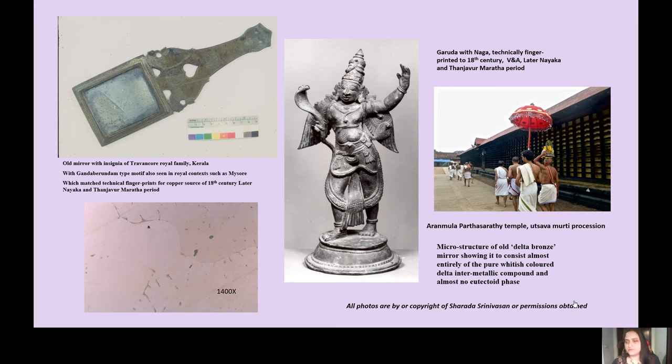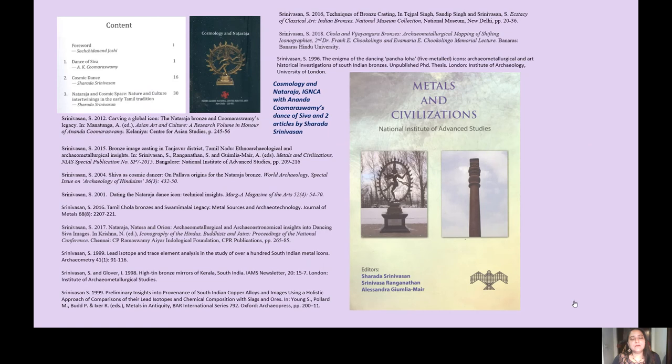The Aranmula Parthasarathy temple in Kerala, dedicated to Krishna — another avatar of Vishnu — also follows the ritual of the Utsava Murti procession of festival icons. Garuda is also the Vahana of Vishnu. In the Chola times and in present-day Tamil Nadu, the large icons are carried around on bamboo poles, whereas a photograph from Aranmula shows the icon being carried on the head of the priest — one of the more archaic ways of the processional icon being carried around.